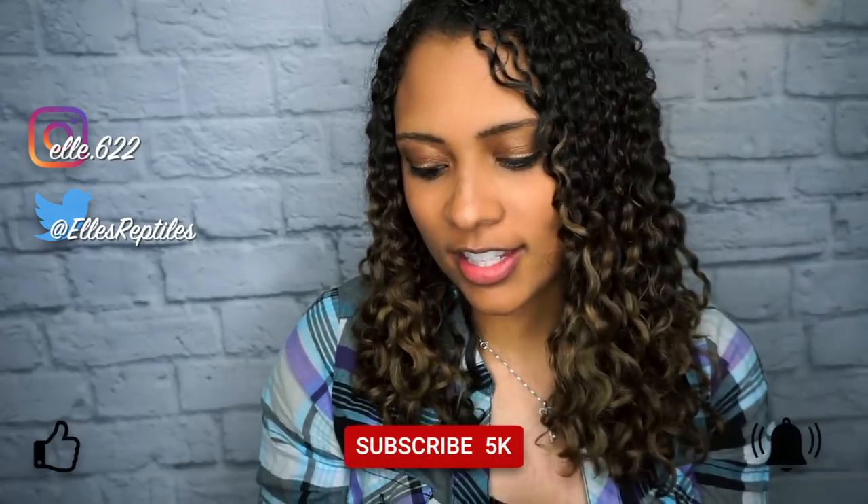Blue tongue skink or bearded dragon — whichever one you want, because they are both awesome. If you're not already, feel free to follow me on my other socials, and like, subscribe, and hit that bell for notifications every Sunday and Wednesday. This week's Instagram shoutout goes to Corbin's Reptiles for following me and liking a bunch of my posts — thank you so much, Corbin, you are the best! As always, thank you guys so much for watching, and I hope you have a fantastic day. Bye!